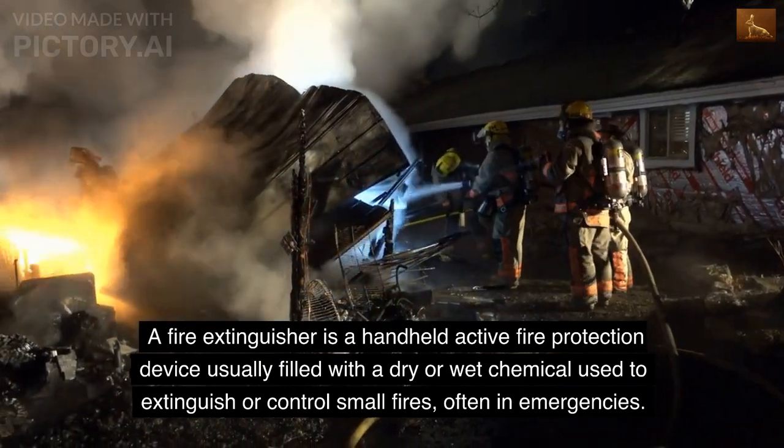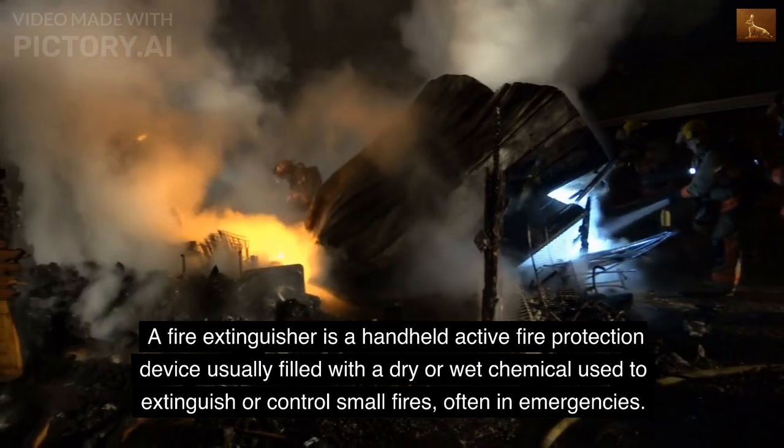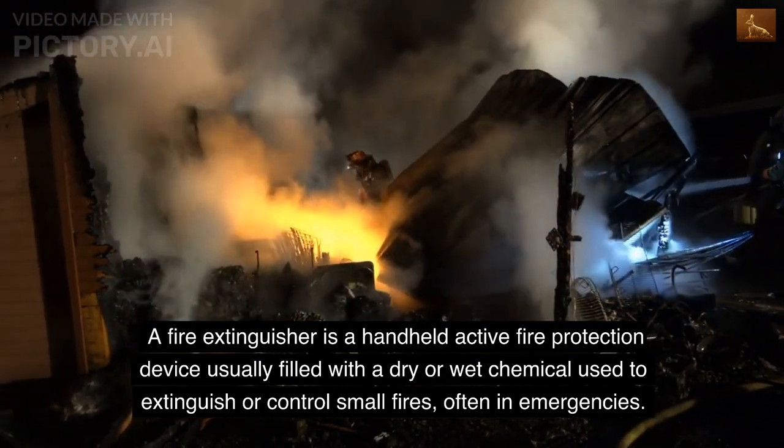A fire extinguisher is a handheld active fire protection device usually filled with a dry or wet chemical used to extinguish or control small fires, often in emergencies.